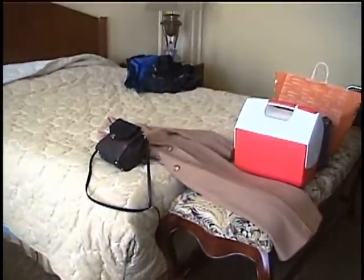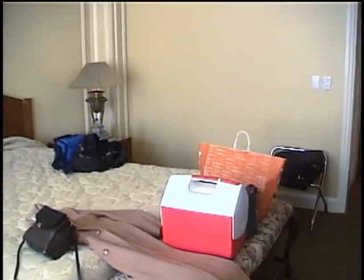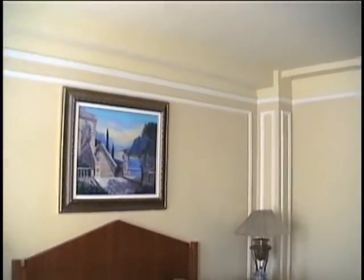Here we are at the Biltmore on November 16th, 2002. We've spent the night — a restful night — in the refurbished Biltmore. Very nicely redone.